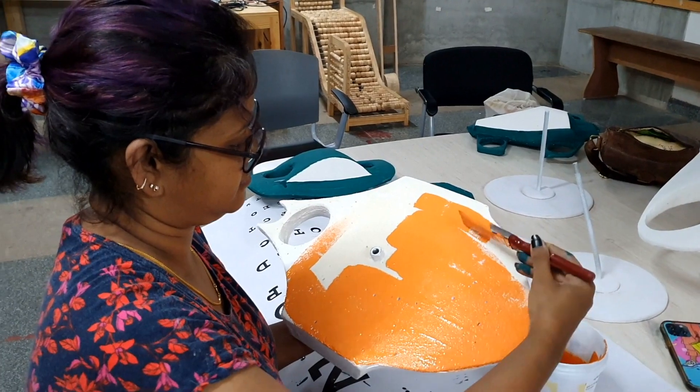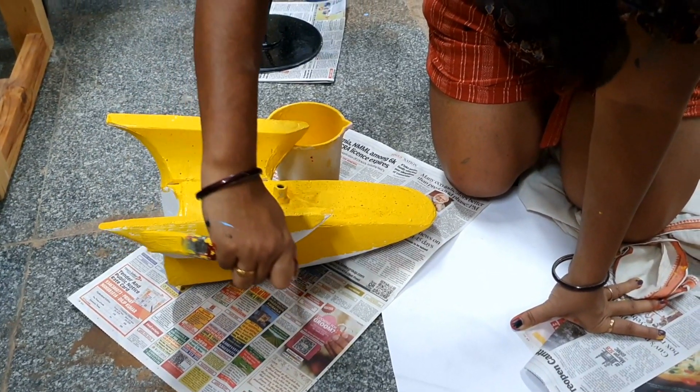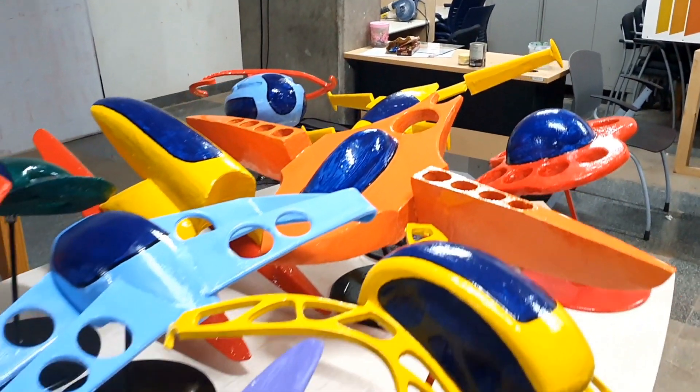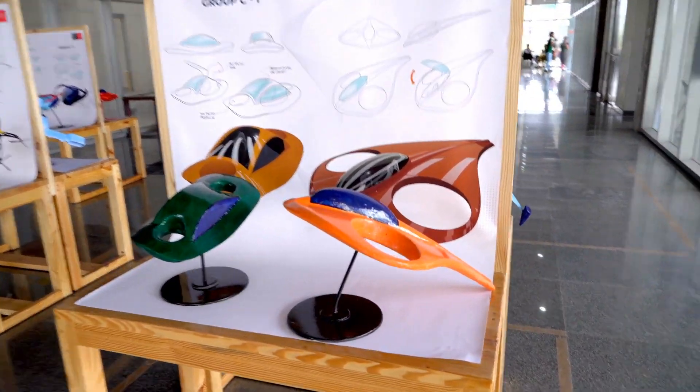Once the form models were created, basic paint finish was done on these models. Finally, they were presented with a clear coat of acrylic and were exhibited at IIT Hyderabad.